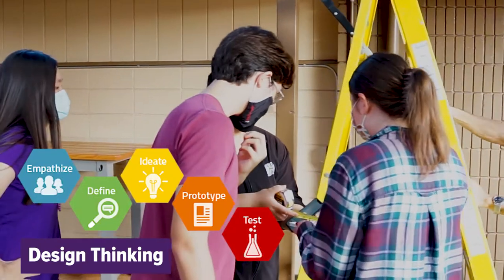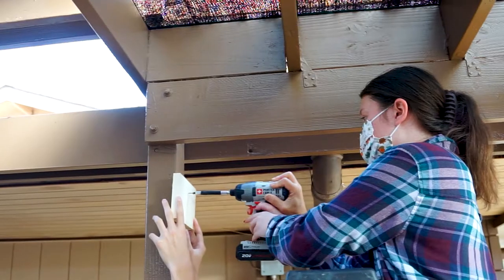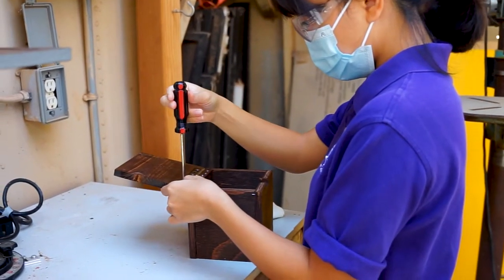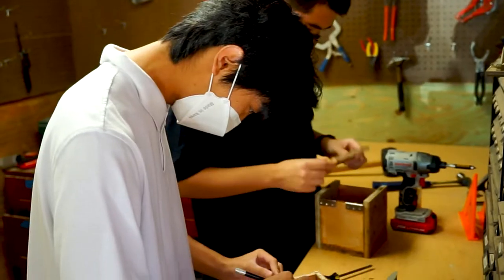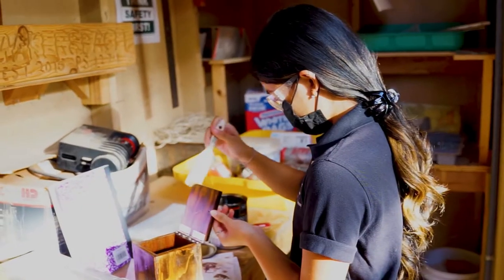We use design thinking to solve problems, whether it be through building something or designing some kind of electrical circuit or some way of solving a problem to make somebody's life easier or better. And so we design human-centrically.